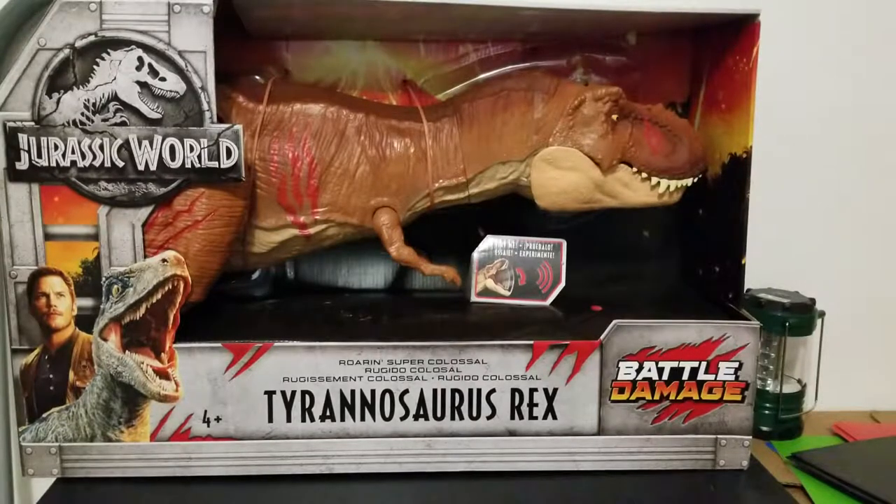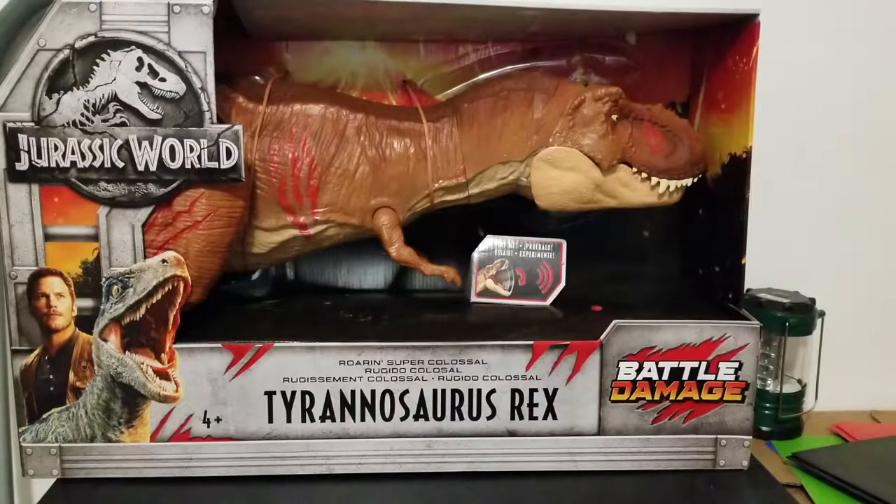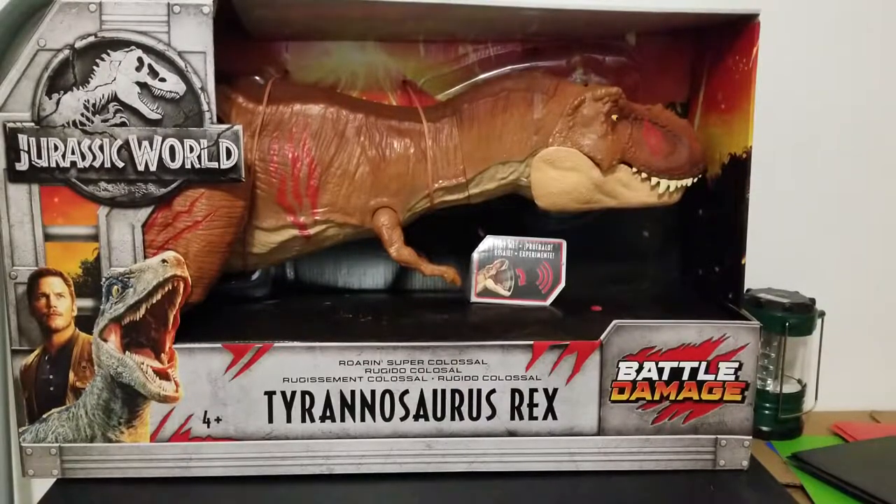What is up guys, Papatata Buster here, and we are going to take a look at a few Jurassic World — I was going to say Jurassic Park. There are a couple Jurassic Park items here, but mainly Jurassic World figures that I got for my son. This is his Christmas gift. He's also getting some stuff from Santa, which isn't Jurassic World, but for me — Jurassic World stuff.